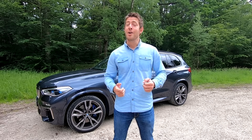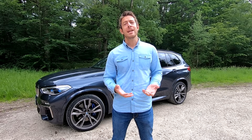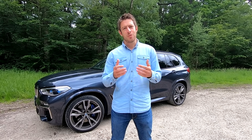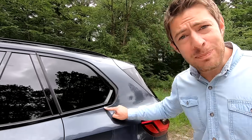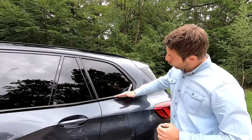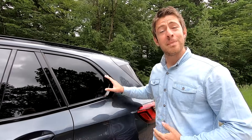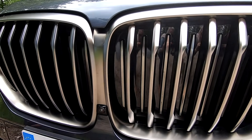Je vais vous détailler l'extérieur, l'intérieur, vous dire quel est son comportement routier et ses qualités dynamiques, et ensuite je vous dirai s'il est plus intéressant de l'acheter ou de le prendre en location longue durée. Une des caractéristiques majeures de quasi tous les modèles BMW depuis les années 60, c'est ce petit pli, le pli Off Meister, qui était un designer à l'époque pour la marque bavaroise. Vous retrouvez ce retour de coudée sur quasi toutes les BMW.